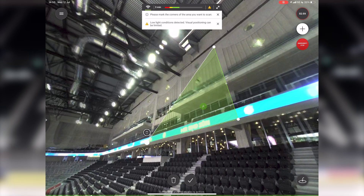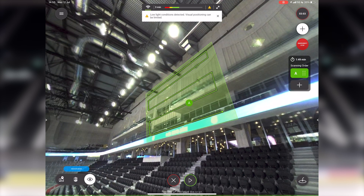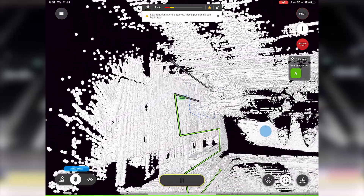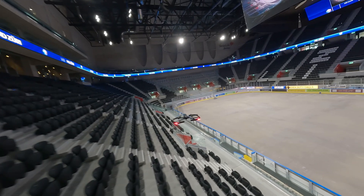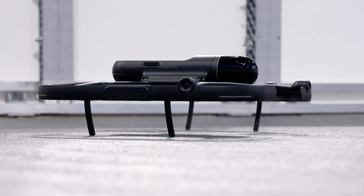We've been in very close contact with our customers that are using the BLK2F, and a very well-sought-after feature was actually the 2F also in indoor spaces. And now we made this possible. With a simple firmware update, you can upgrade your BLK2F free of charge to also gain access to the indoor feature.